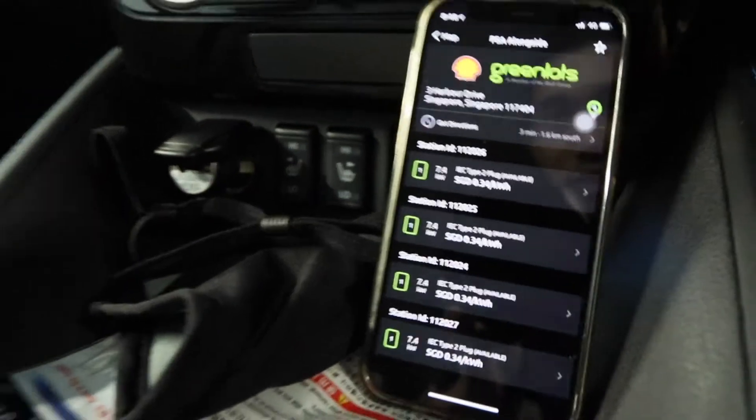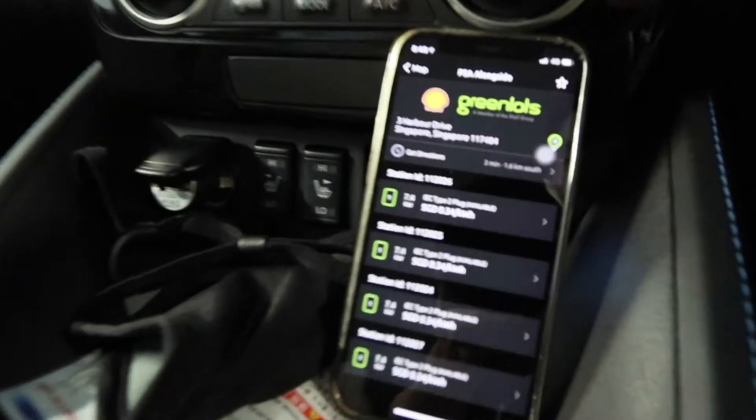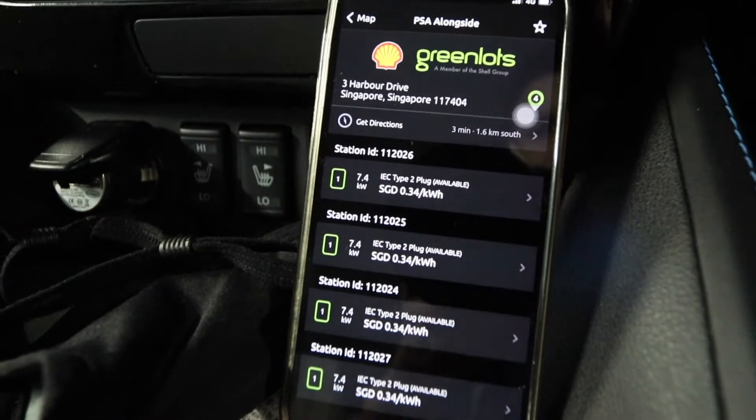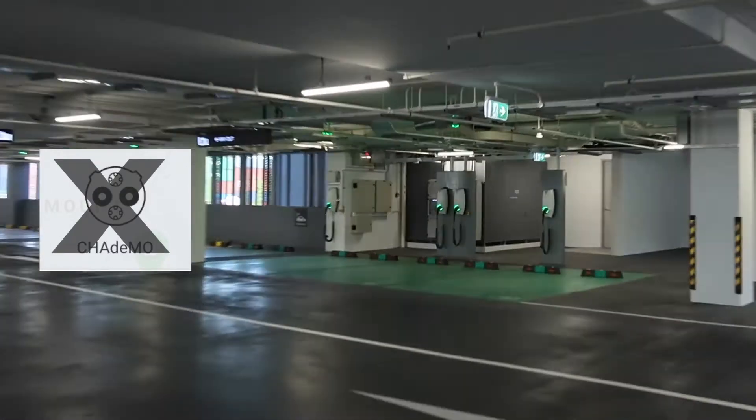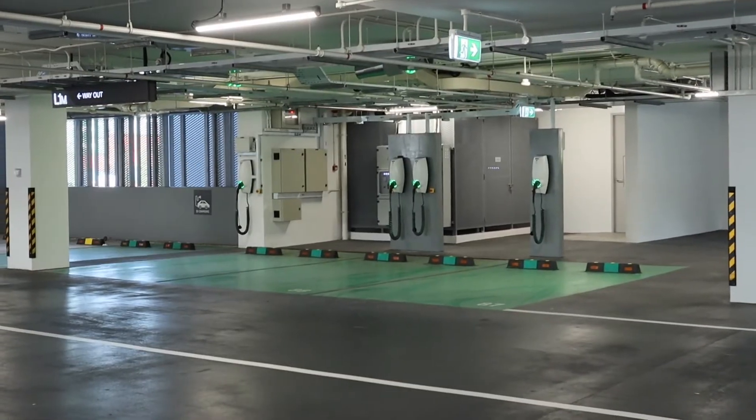Now we are at our second charger at Harper Drive. It doesn't look like there are CHAdeMO chargers here. Oh well. Now let's go to the next charger.